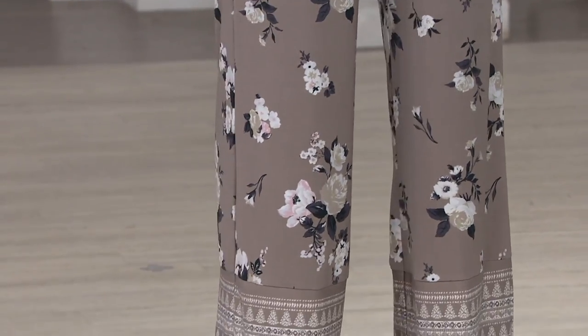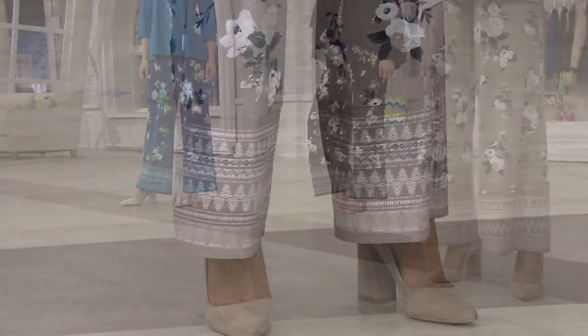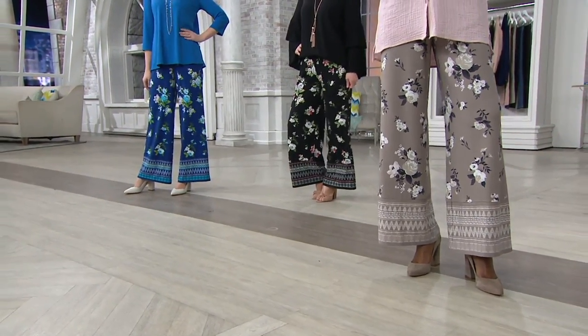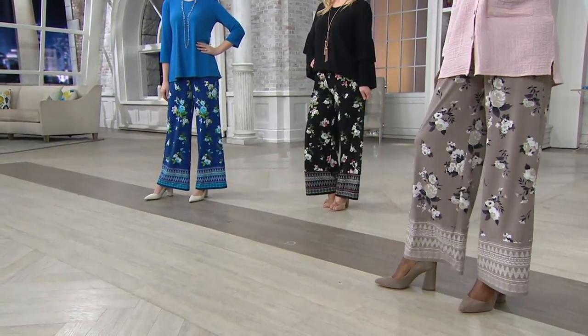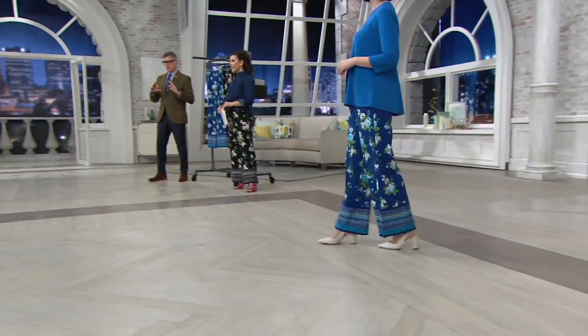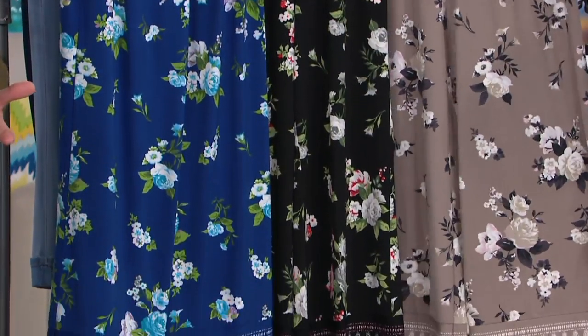What Ade is wearing is the taupe. I've been wearing the black — I've been twinning with Miss Bitsy — and then we also have it available. I know we're calling these navy, but to me they are more cobalt. I would put it more towards a cobalt, or a very vibrant bright navy. Colors are gorgeous.